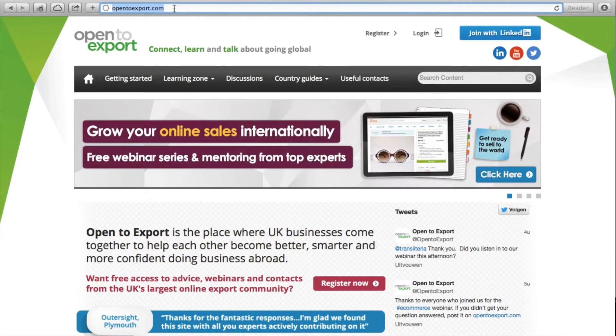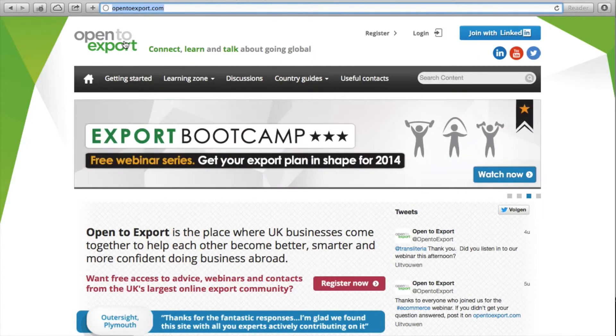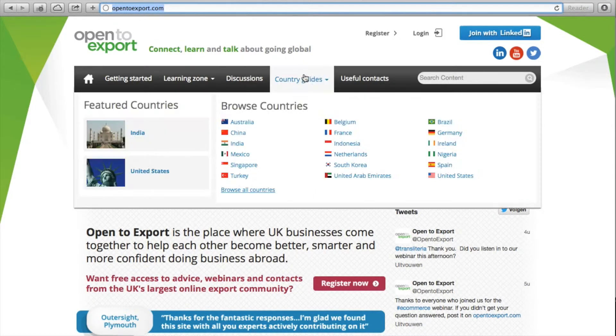In this short video, we will show you a good practice of syndication of country guides. On the website of opentoexport.com, an initiative of, amongst others, UK Trade & Invest and the Federation of Small Businesses, we navigate to the section of country guides.